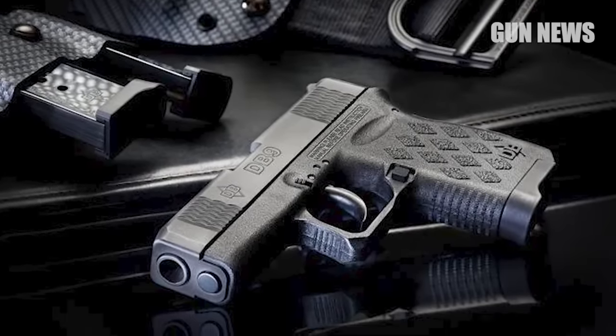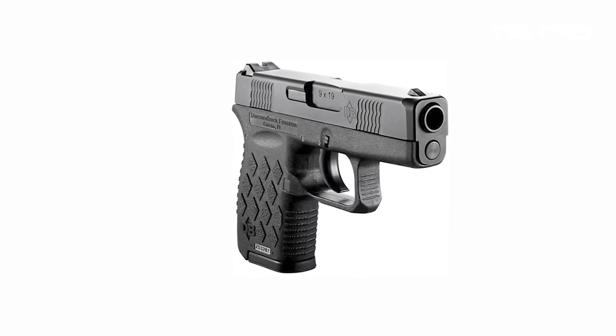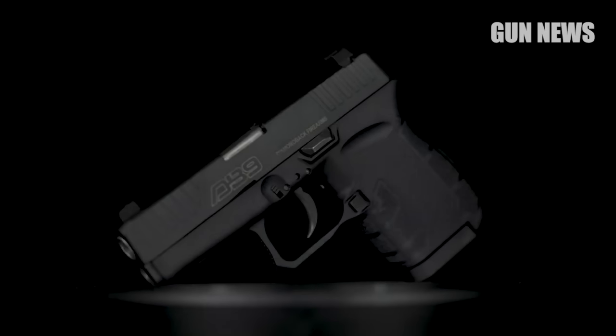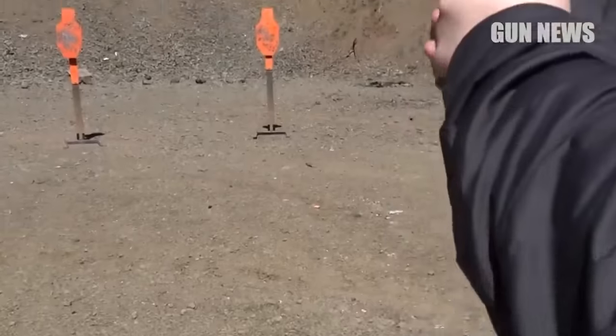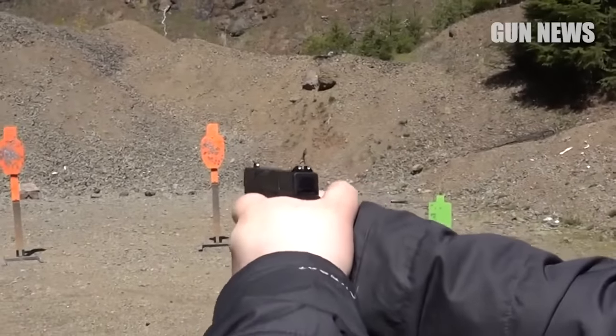Recently, Diamondback released the Gen 4 version of the DB9 with updates to the slide's cosmetics and the grip's texturing. Overall, the Diamondback DB9 is a solid choice for those who want a small, affordable handgun for personal defense. However, if you are looking for a gun that is easy to shoot and has a proven track record of reliability, you may want to consider other options in the same price range.